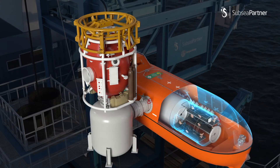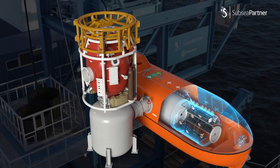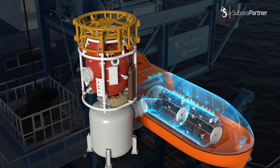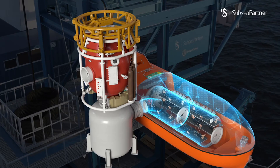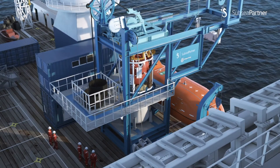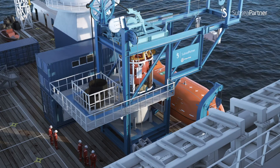Team 1 are instructed to move into the exit lock to continue decompressing. Team 2 transfer under pressure through the wet pot into CHAMPS main lock. Team 1 remove the barrier to start decompressing. Meanwhile, the deck crew prepare CHAMPS for a hyperbaric evacuation.